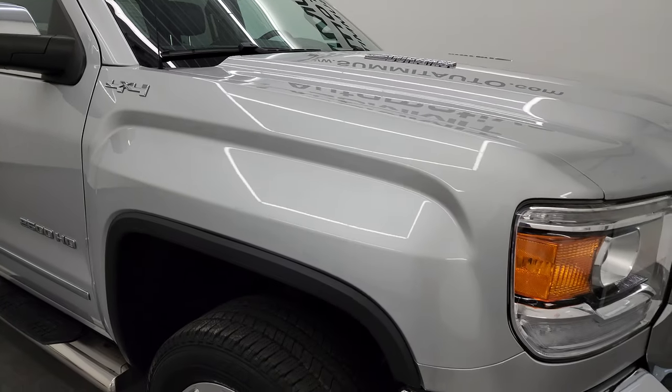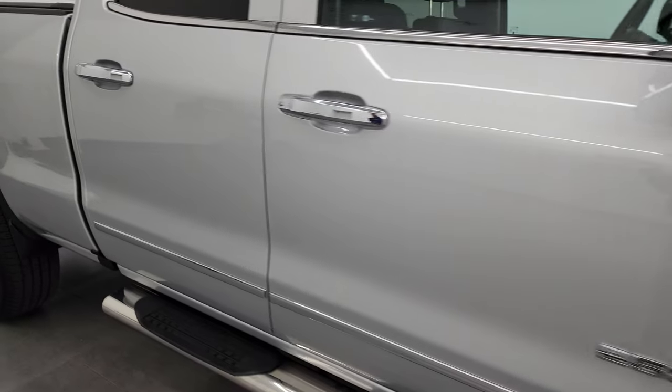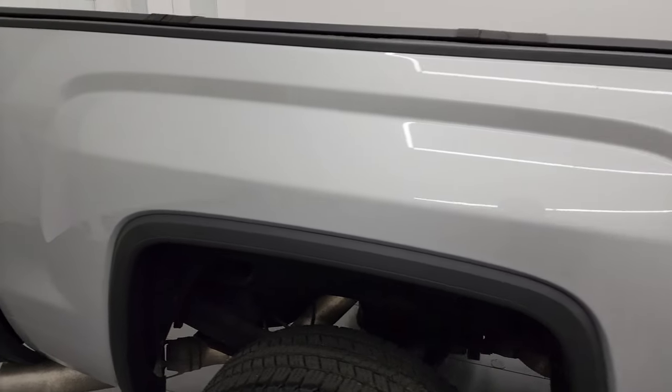Quicksilver metallic, which I believe is the same as silver ice metallic on Chevy's but on GMCs, has a lot of fine metal flake to it — really a good-looking color. As you go down this side of the 2016 GMC Sierra 2500, take note of how clean that body is, how reflective and mirror-like that paint is.